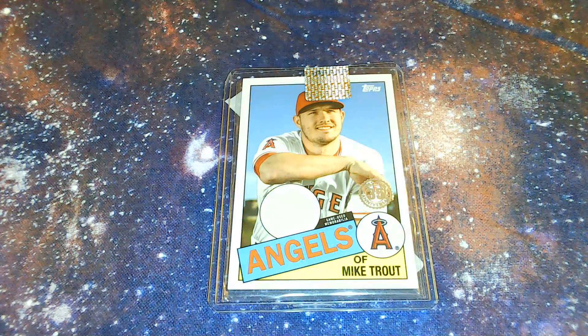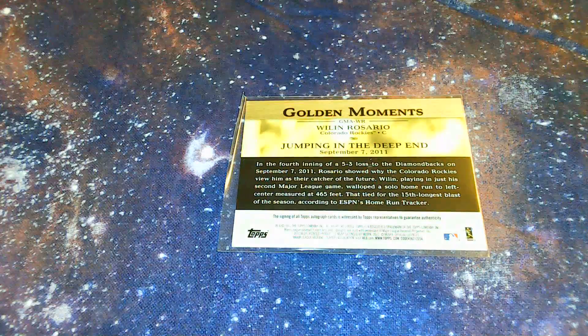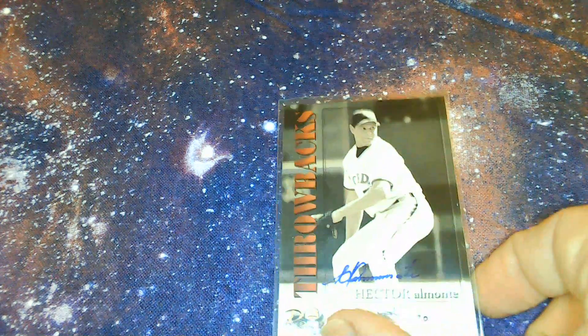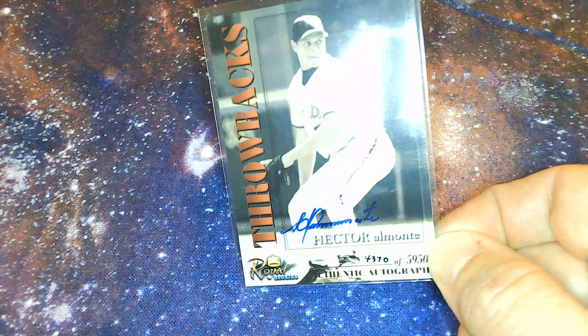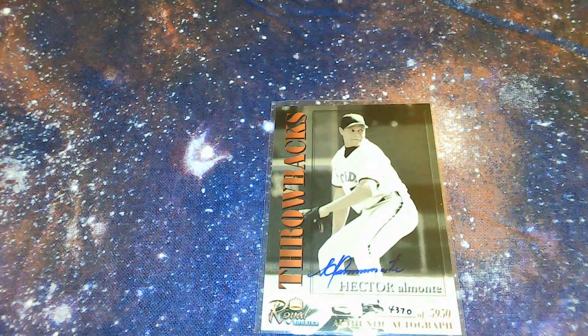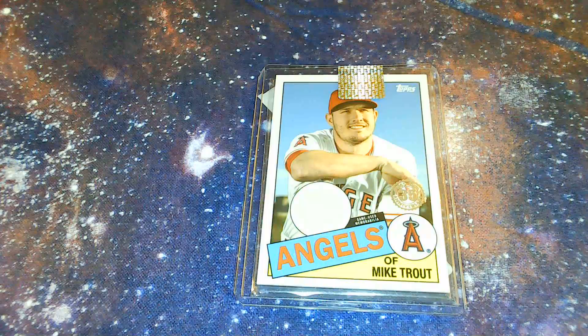Other things we've got — for my special Rockies request, a Wilin Rosario autograph card, catcher. And finally, Hector Almonte — I think that's an autograph card, he has very nice handwriting if it is. It is — 4,370 of 5,950 Royal Rookies, Hector Almonte, Florida Marlins, from 2001. Alright, that is it — there's a very special hit there with the angels. Thanks a lot bigbatbox.com, Mom!